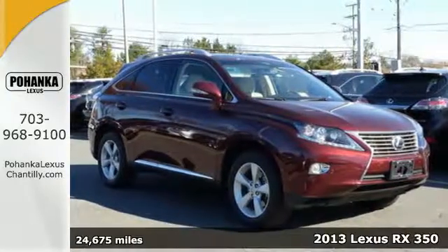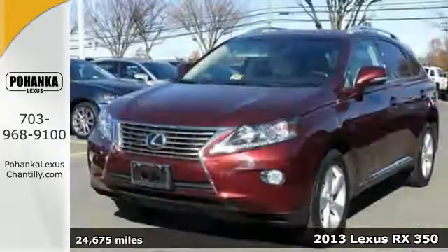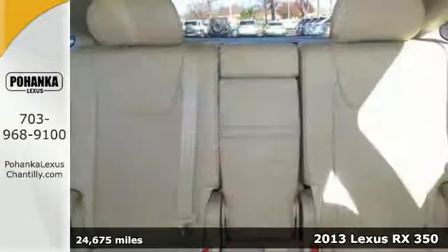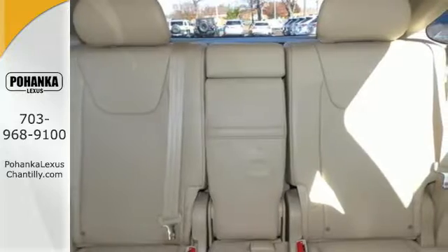It's a 2013 Lexus RX 350. A simple glance at the multifunction steering wheel proves this Lexus was manufactured with safety, technology and luxury in mind.